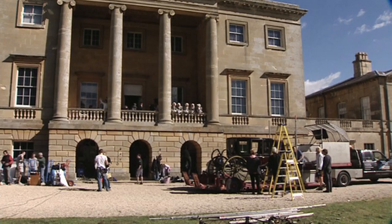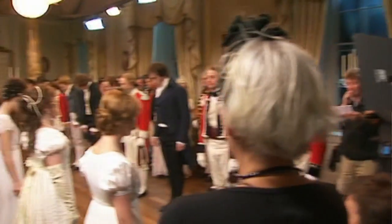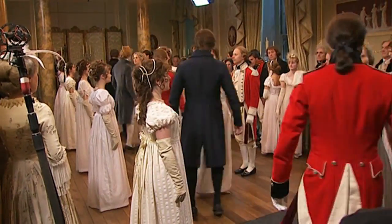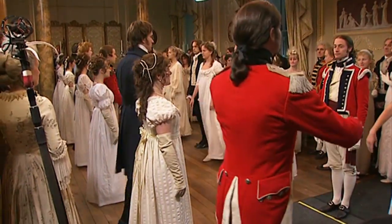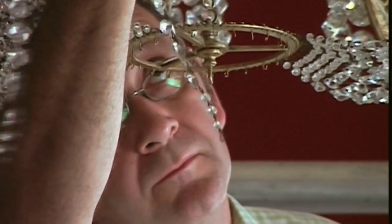The National Trust are incredibly careful about the amount of light you can shine in a room at any one time, the quality of the dust you're bringing in with your imported furniture. Basically what we had to do before anybody from Working Title arrived is clear the contents from four of the main showrooms — carpets, curtains, contents, everything.